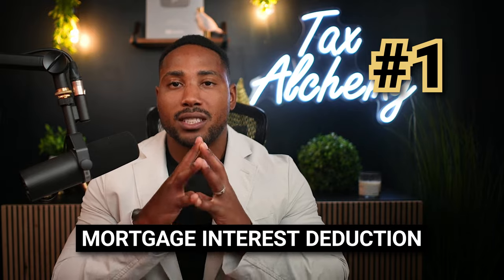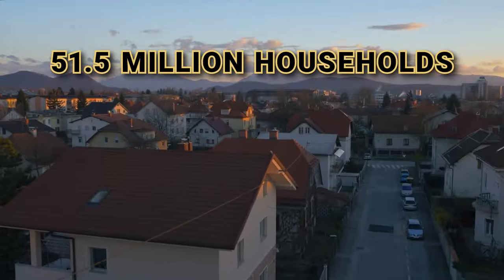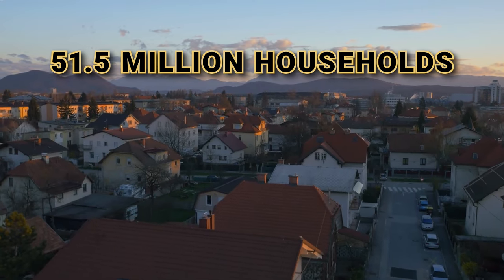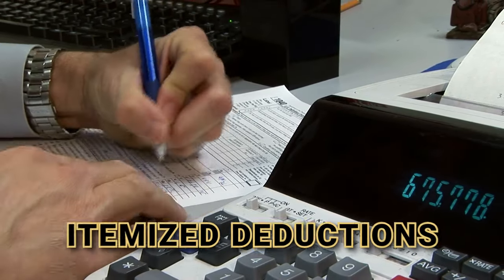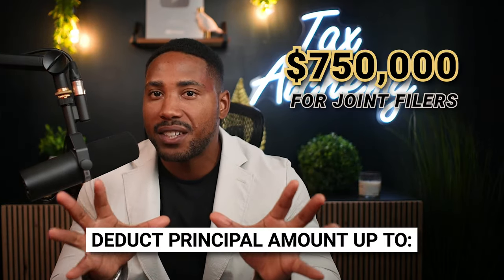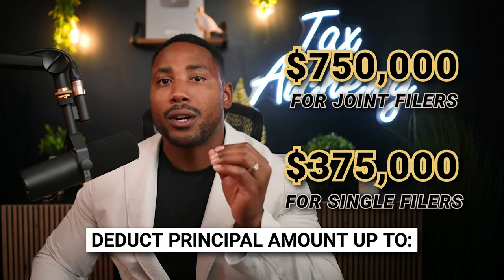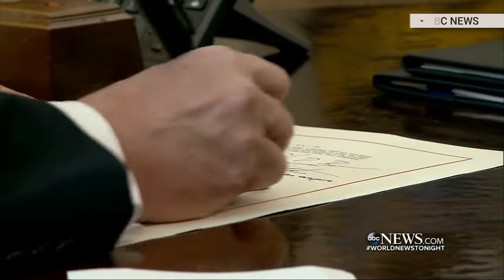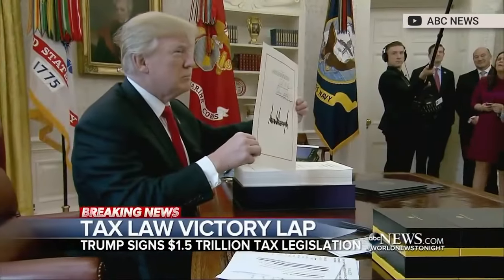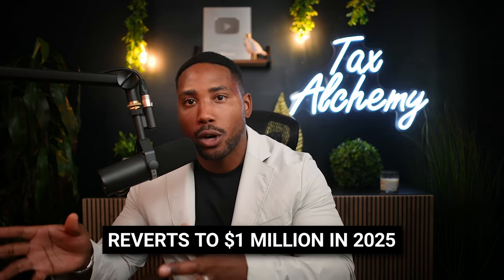Number one is the mortgage interest deduction. Roughly 42% of American households have mortgages — about 51.5 million households. If you have a mortgage, in most cases you will be able to use the mortgage interest deduction, which is available to taxpayers who choose to itemize their deductions. This deduction allows you to deduct mortgage interest paid during the tax year on your first $750,000 of principal for joint filers, or $375,000 for single filers, for either your first or second home. The $750,000 limit was added in the Tax Cuts and Jobs Act and is scheduled to revert to $1 million in 2025, meaning you'll be able to deduct even more mortgage interest in the coming years.